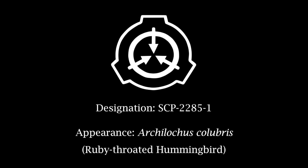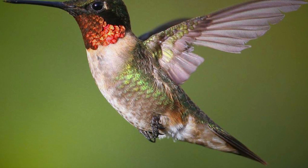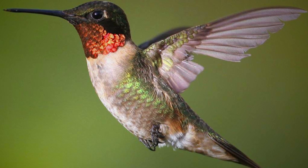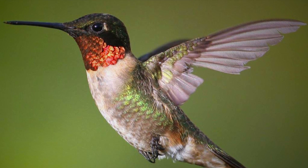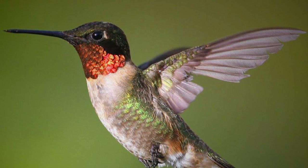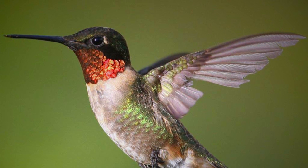Designation SCP-2285-1. Appearance: Archilochus colubris — Ruby-throated hummingbird. Notes: Specimens of SCP-2285-1 appear to behave in the same manner as any A. colubris, aside from their eating habits. Subjects give SCP-2285-2 through 6 a wide berth and do not interact with them. SCP-2285-1 do not interact with humans and will hide whenever possible. Preferred cloud: Altocirrus. There are currently 40 specimens in containment.